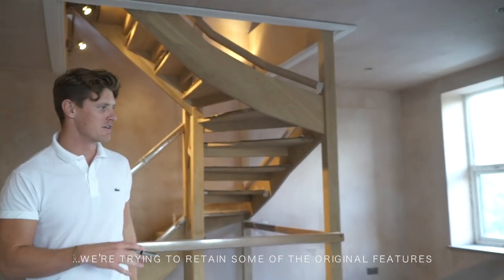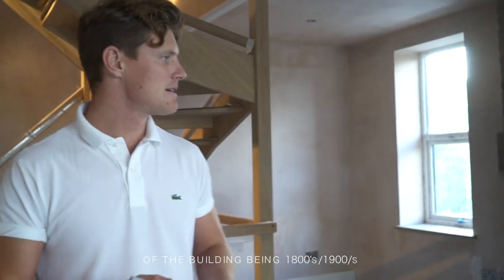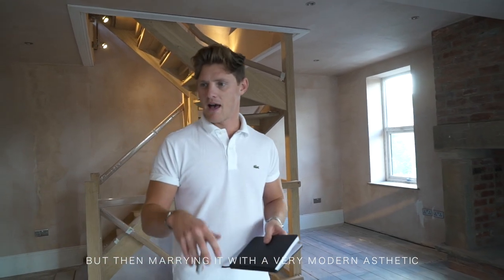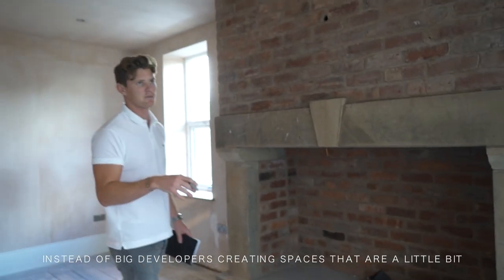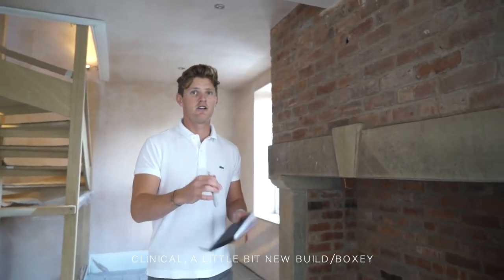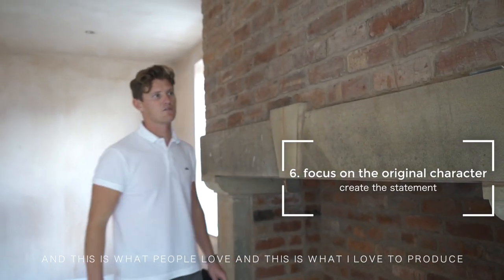I'm trying to retain some of the original features, such as this fireplace, to marry up the story and the theme of the building being an 1800s old building. But then marrying it with a very modern aesthetic. Instead of big developers creating spaces that are a little bit clinical, a little bit new-build and boxy, this adds a story to it, adds a feeling for people. And this is what people love, and this is what I love to produce.